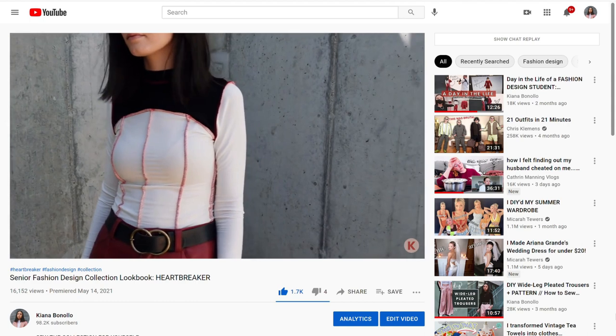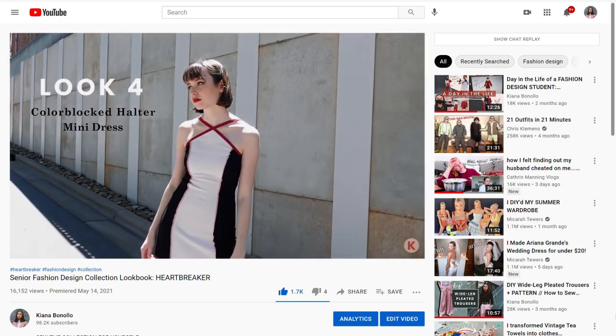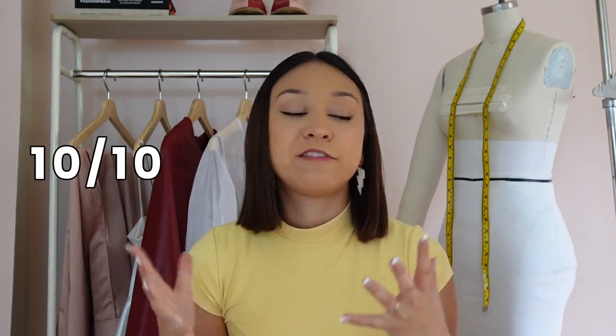And of course we have my senior collection, which I won't get too into here — I'll insert clips. I have a full lookbook video on my channel with a card and link. It was quite a production; I filmed and edited it myself. The video description has all the links to the patterns and tutorials for everything I made. I'm going to give my senior collection a straight 10 out of 10. I finally got to take all the creative liberties I always wanted, without a prompt or rubric, and got to share it with you guys.